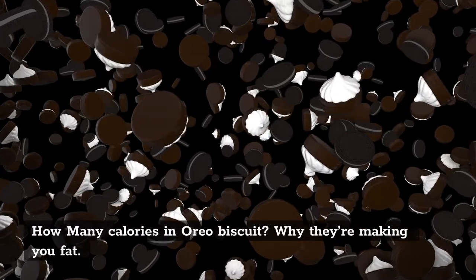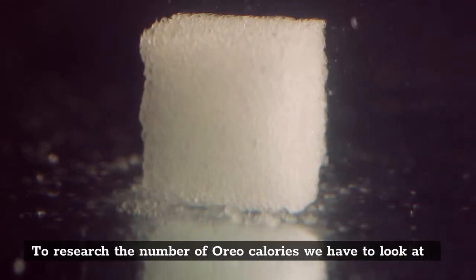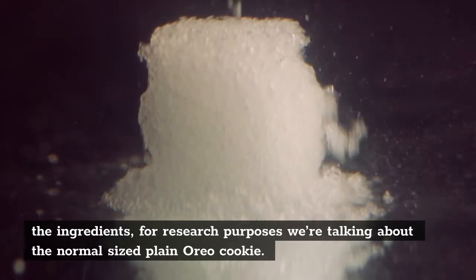How many calories are in an Oreo biscuit, and why are they making you fat? To research the number of Oreo calories, we have to look at the ingredients. For research purposes, we're talking about the normal-sized plain Oreo cookie.